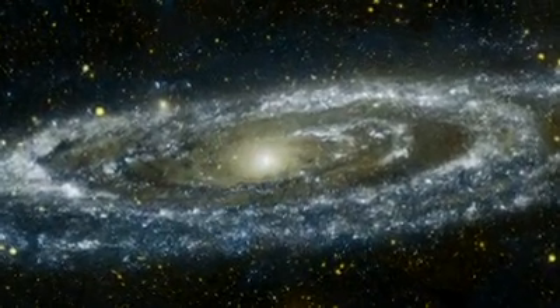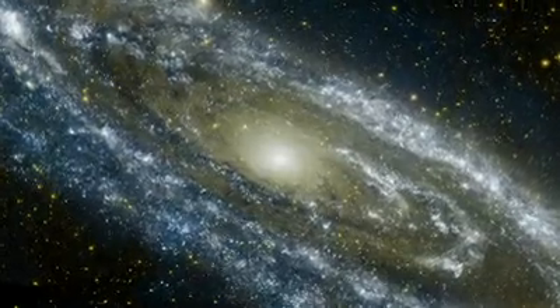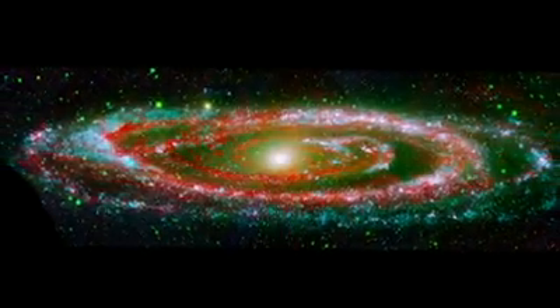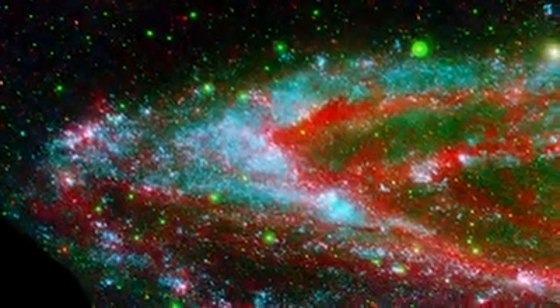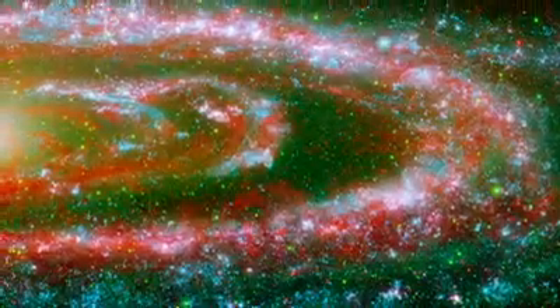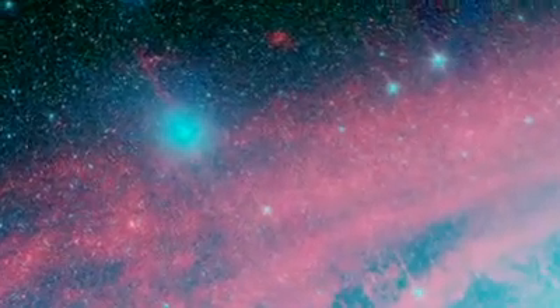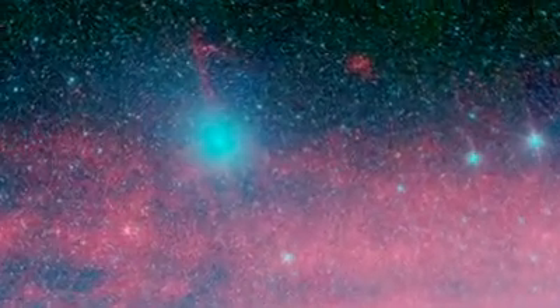Combining the infrared view of Spitzer with the ultraviolet light captured by NASA's Galaxy Evolution Explorer offers yet another perspective. The disrupted ring and irregular splashes of the hottest young stars highlight the ongoing disruption in Andromeda. While M32 has, for now, ruined a beautiful spiral, its own fate is sealed.